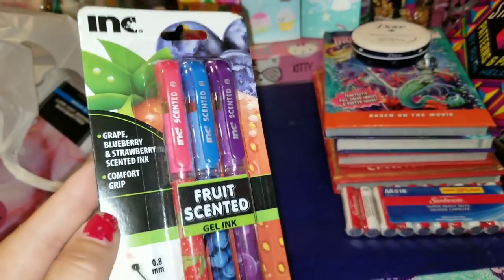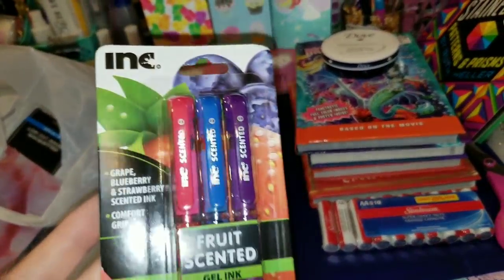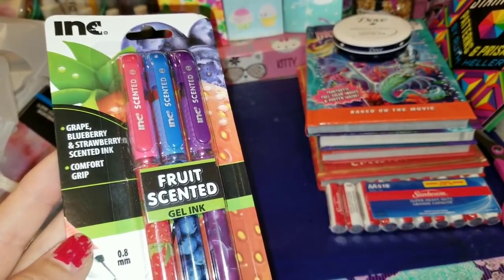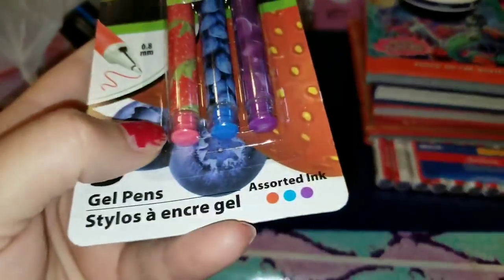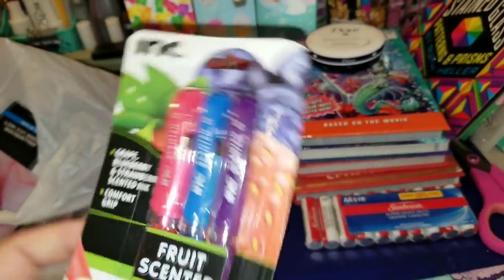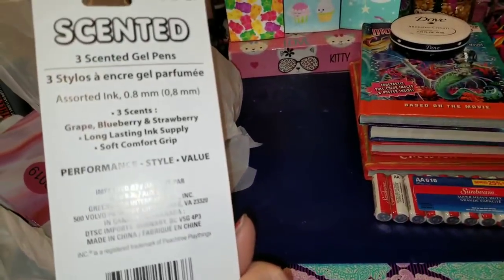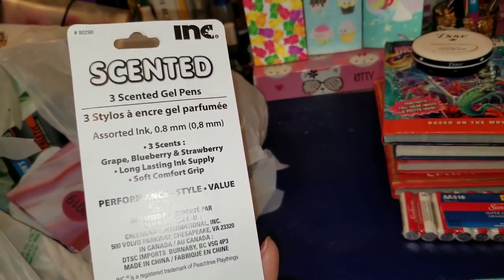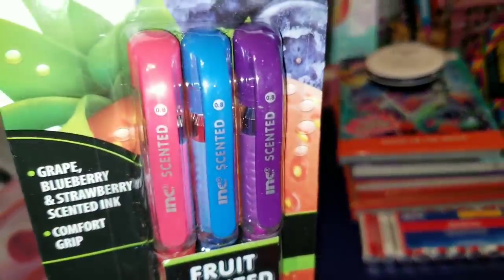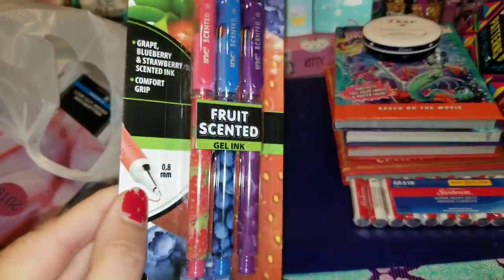We found these fruit scented gel ink pens from Ink — it is grape, blueberry, and strawberry scented ink with a comfort grip. They are pink, blue, and purple in color and they are gel pens. I really like the Ink brand so I'm thinking these should probably work pretty well. I'm assuming Jasmine will steal these from me because my daughter will want them for her journal — but if not, mama will keep them.